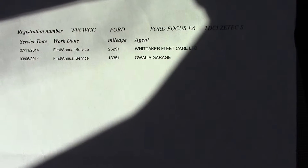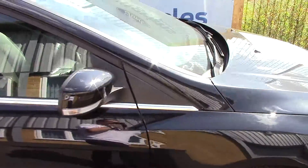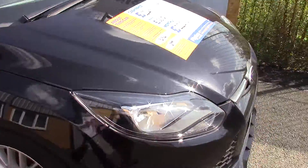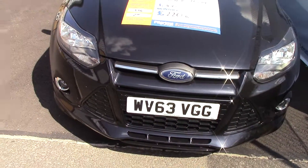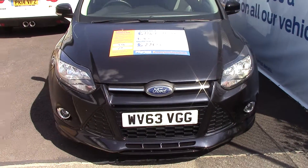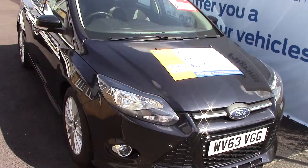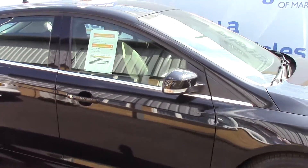Over here, you can see this vehicle does have a service history and we shall also be servicing this vehicle before it is sold to you, the customer. And just a quick walk towards the front of this vehicle — looking very shiny in a panther black metallic. This vehicle is truly close to perfect for age and mileage.